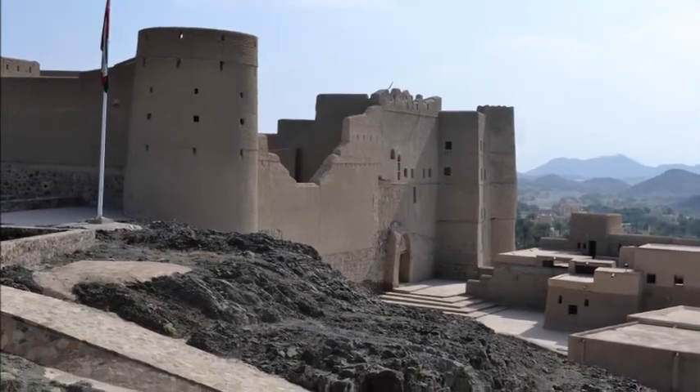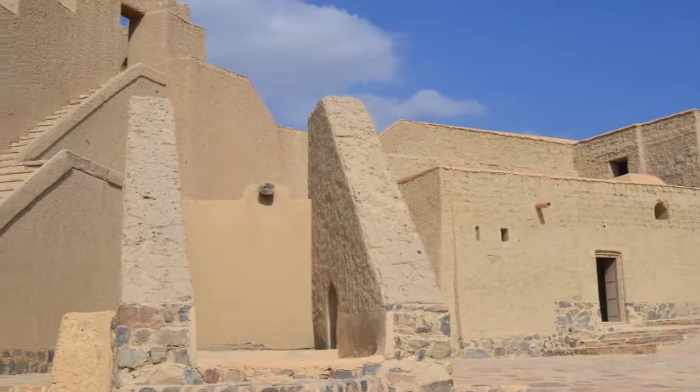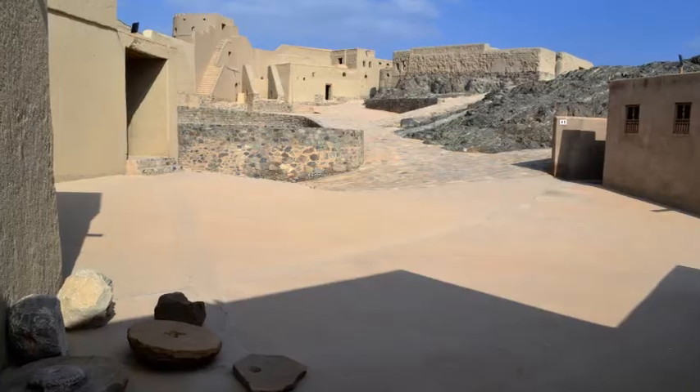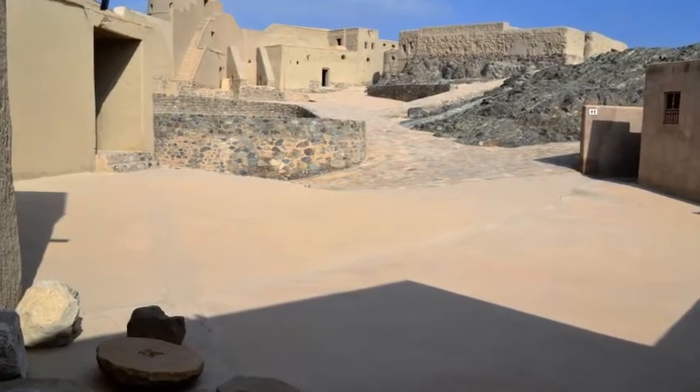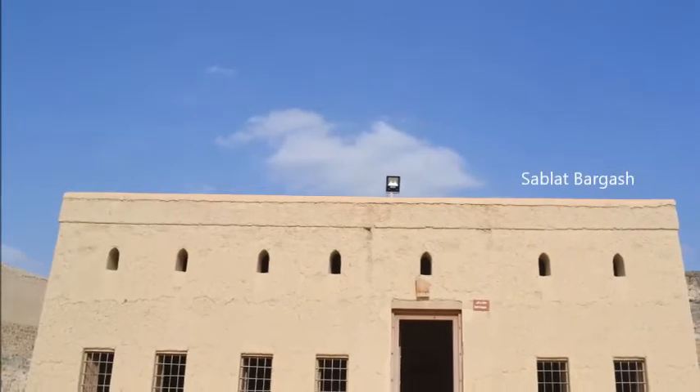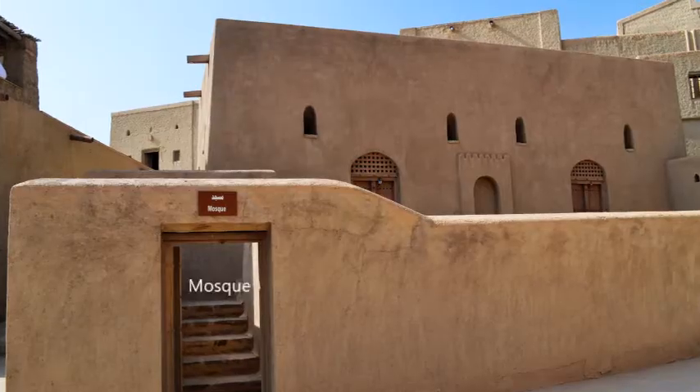Bhala Fort is around 185 kilometers from Muscat and it takes about two hours drive to reach this place, so it is recommended to have a day trip to this fort. Bhala town is also famous for its pottery and has a must-see souk market where you will be transported to the sights of the old world.